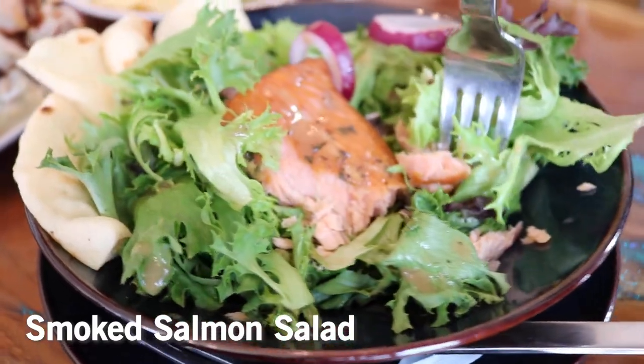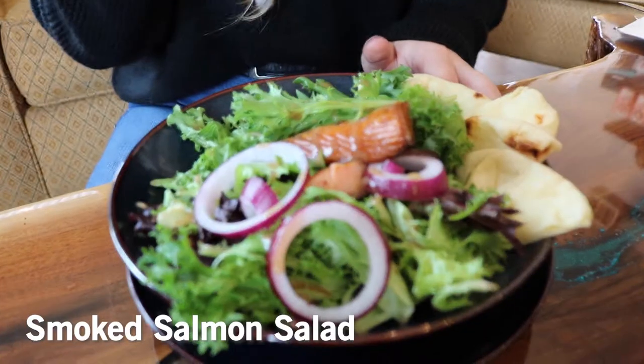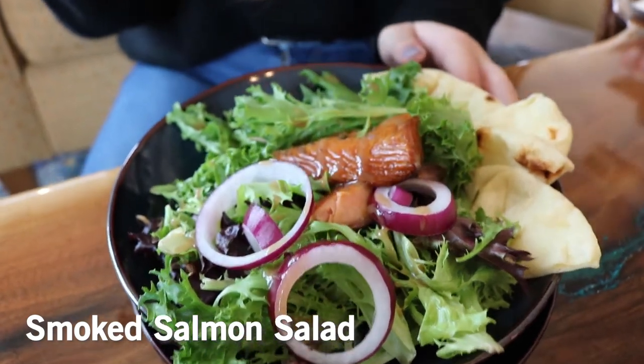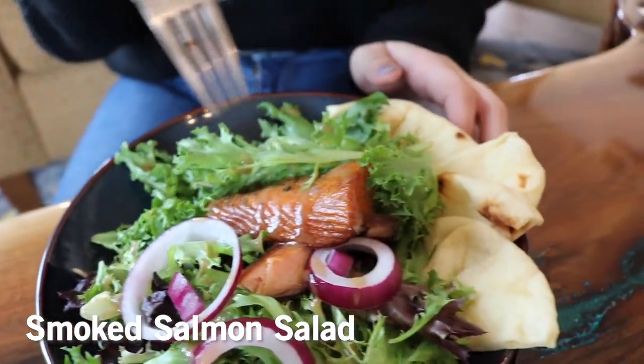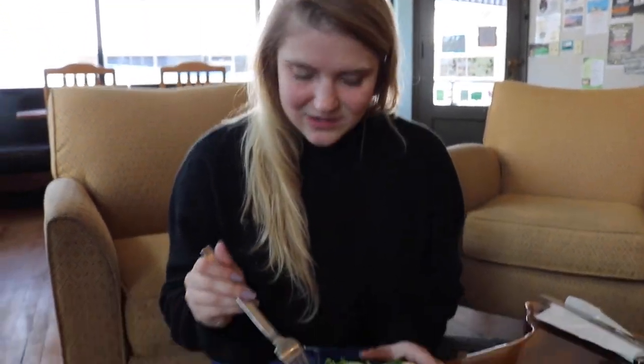So this is their smoked salmon salad, which is really cool to find at a cafe if you ask me. Their salmon is delicious — it tastes so fresh and they get it local. Apparently it's from Kiwani, so local fish, local everything here. Very good flavor.